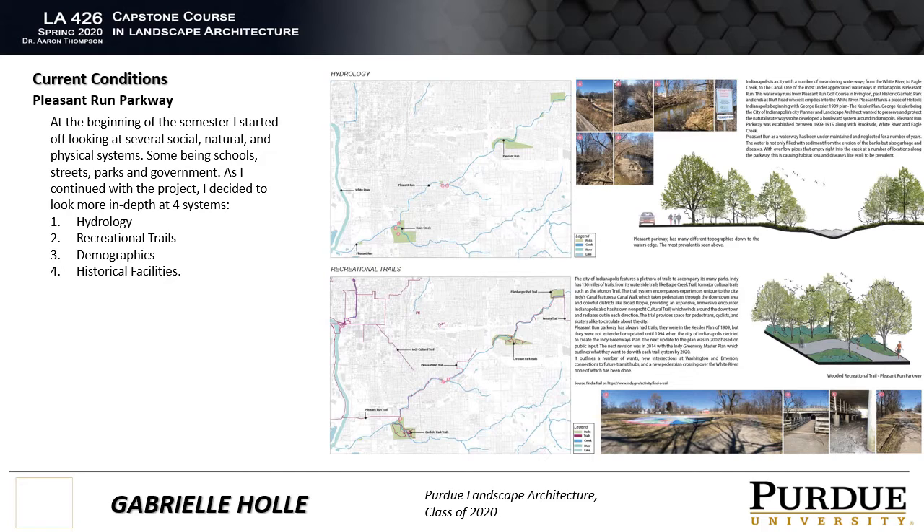As I continued with the project, I decided to look more in depth at four systems that would help lead me to my design. Those four systems were hydrology and recreational trails, located to your right in the pictures, and also demographics and historical facilities.